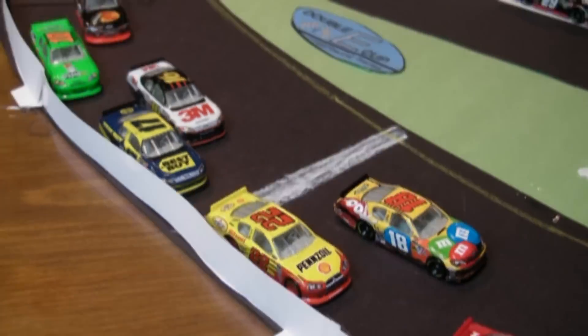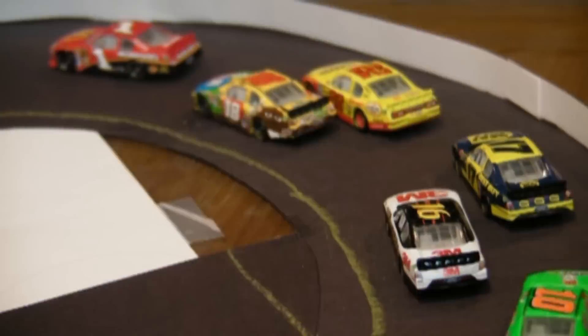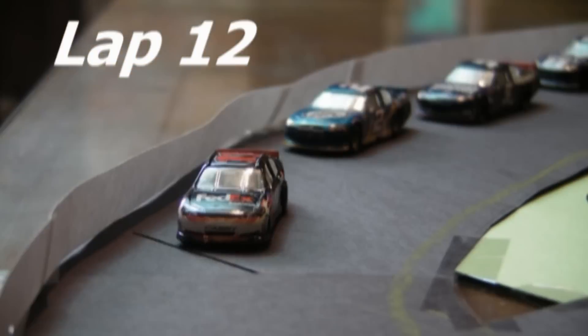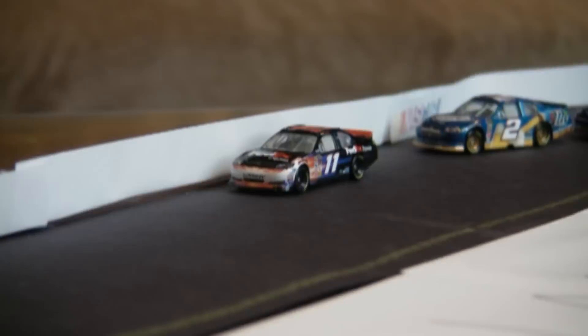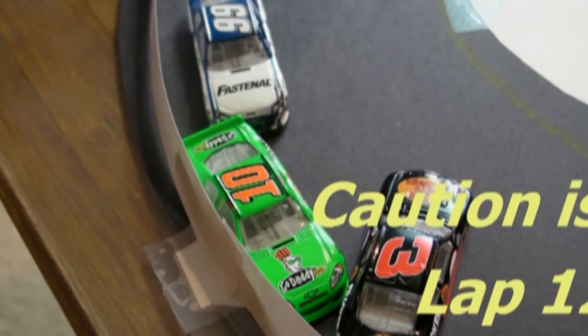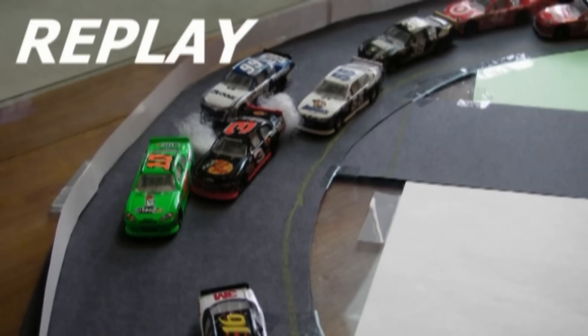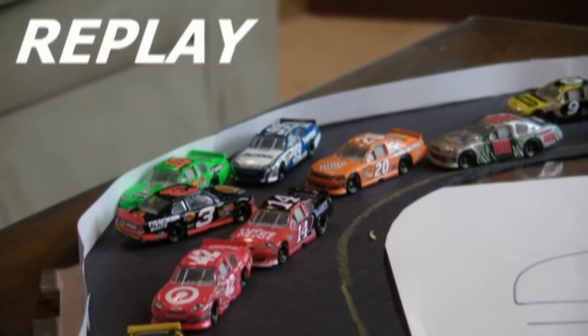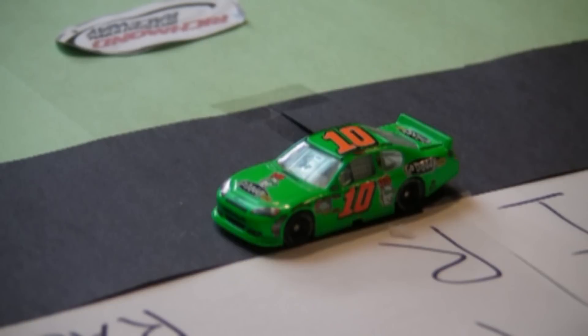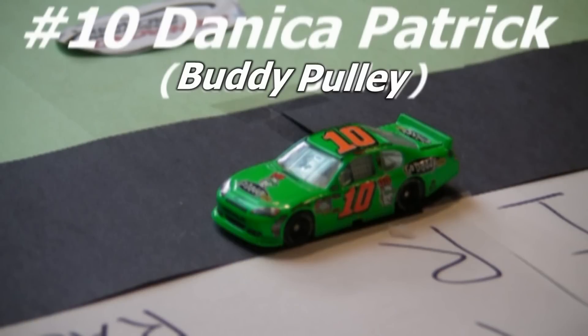Kyle Busch and Sam Morris Jr. have been battling for a while, as have Kenseth and Biffle. Hamlin is still trying to pull away from Brad Keselowski. Then there's a spin in turn 2 — it's Austin Dillon, Danica Patrick, and Carl Edwards all involved. On the replay it looks like Mark Martin got into the back of Dillon, who slid right up into the 10, and the 99 car had nowhere to go. A lot of damage on all three of those race cars — tough break for them, not a good way to start the season.